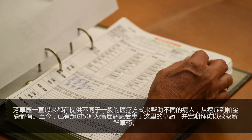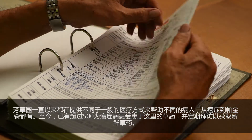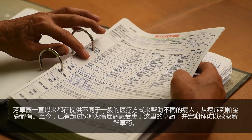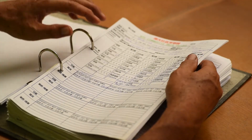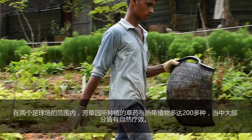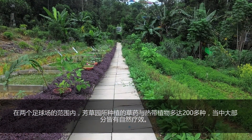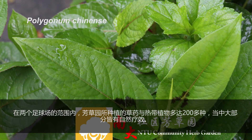The garden has been consistently providing alternative treatment options to patients with various illnesses, ranging from cancers to Parkinson's disease. Over 500 patients have come down to the herb garden regularly to collect herbs for their remedies. Being developed within a 2-acre plot, the NTU Community Herb Garden has served as a home for over 200 species of tropical plants and herbs, with most having natural healing properties.